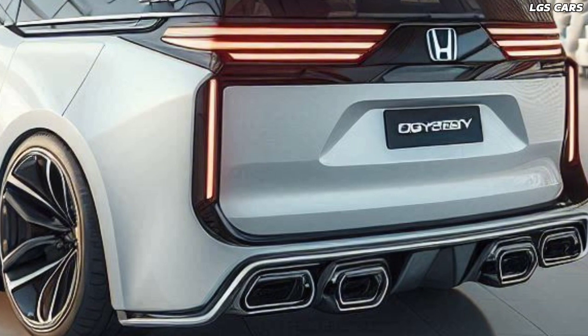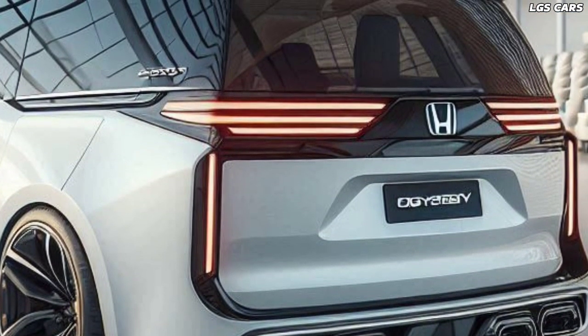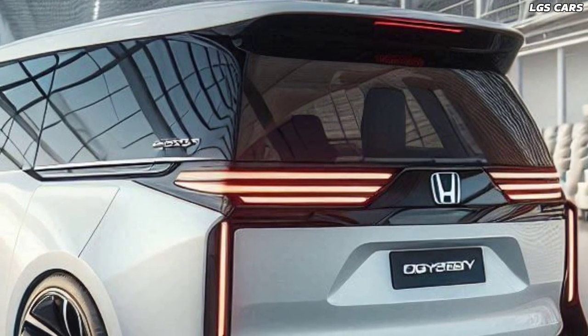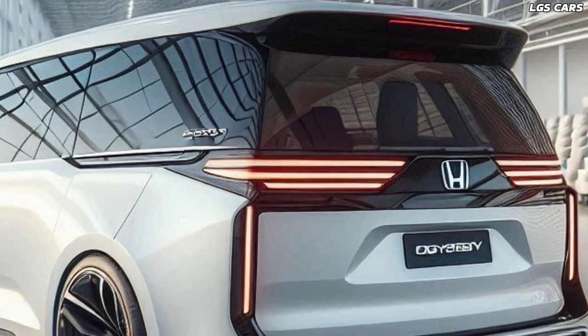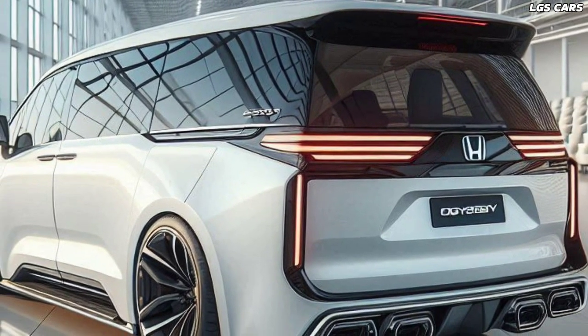The interior of the 2025 Odyssey Hybrid MVP is a functional work of art, with flexible seat configurations, spacious cabin space, and smart storage. This minivan offers comfort and convenience for all family activities. Adjustable ambient lighting and an intuitive control panel create a warm and inviting atmosphere.